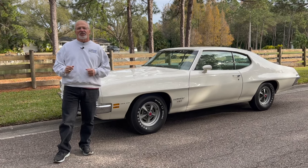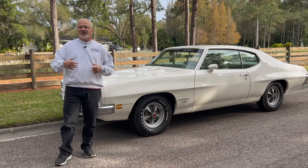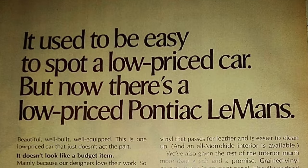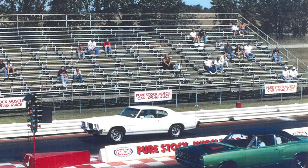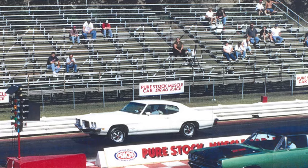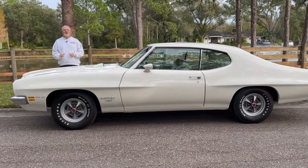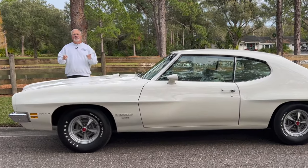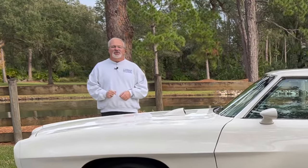What's a T37 you might say? It's hard to say - is it a Le Mans? Is it a Tempest? It's definitely not the latter and it's certainly no GTO, but it can give a lot of muscle cars a lot of grief in a quarter mile. Before we get into clearing up the T37 mystery, hit the subscribe button and ring the bell to make sure you get a notification every time a new video goes live.